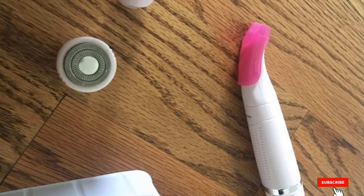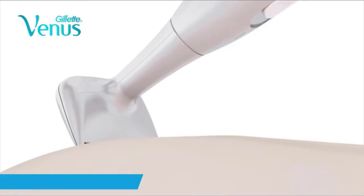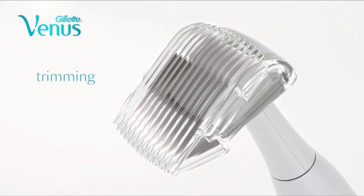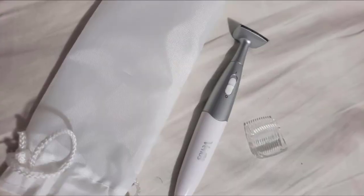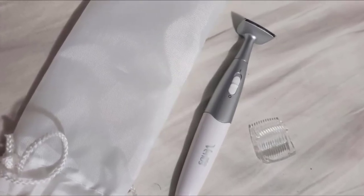Finally, the number ten position is dominated by the Gillette Venus Bikini Precision Women's Trimmer. The Venus bikini trimmer has a small 90-degree angle head that glides easily over the delicate skin of the bikini area and reaches every contour with ease. It comes with an extra comb for trimming the hair short, and you can then remove the comb and use the razor for a smooth finish. It is battery powered and has a sleek design.